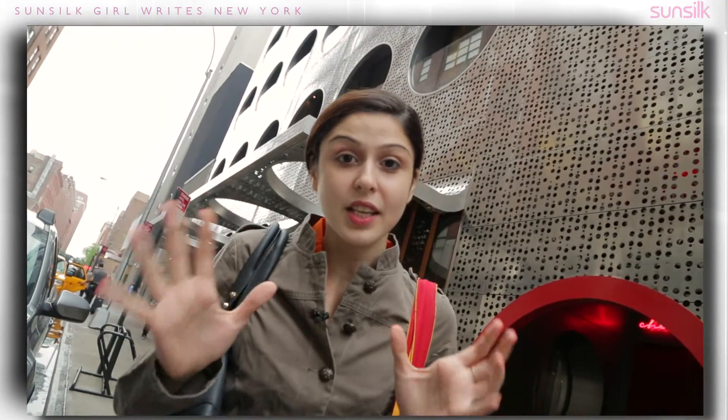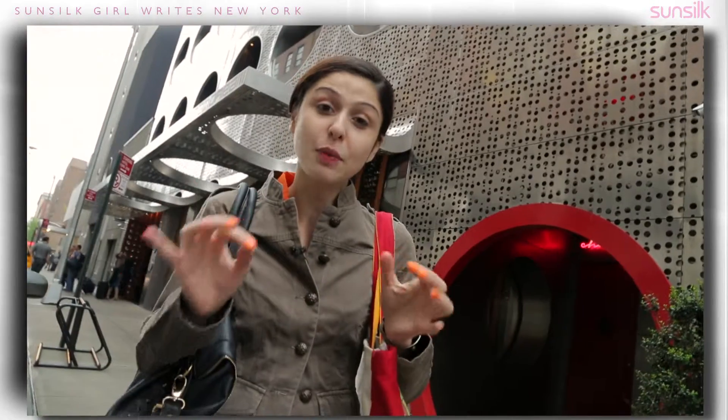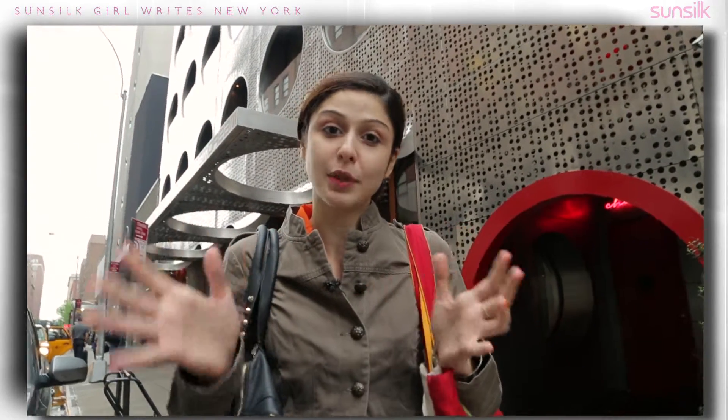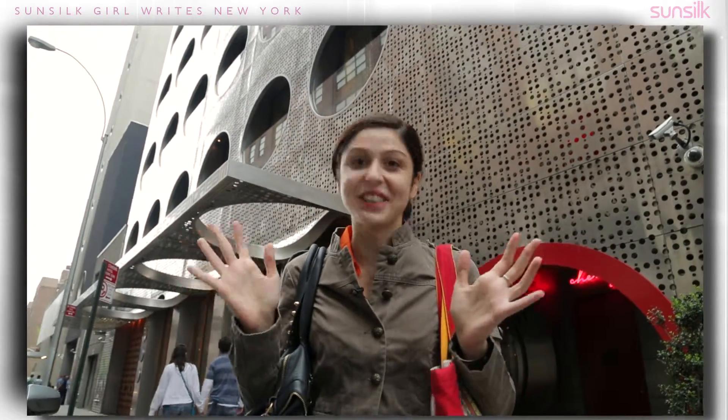Basically the challenge I've set up today is I need to shoot each blog within like one hour, and each blog also has to have something that is typically New York. One hour is just seeming like it's not going to happen and it's going to start raining any second, so I'm going to run to the subway station.